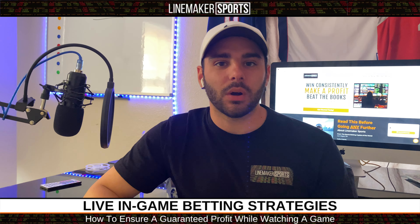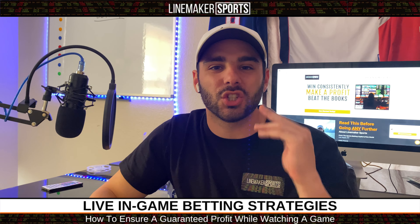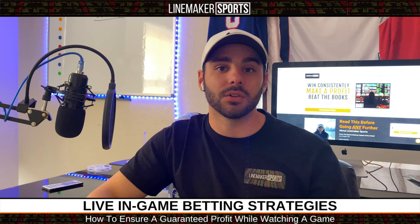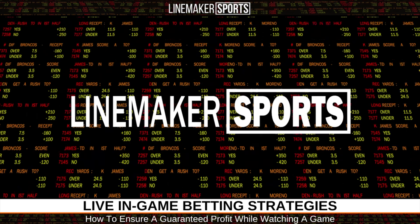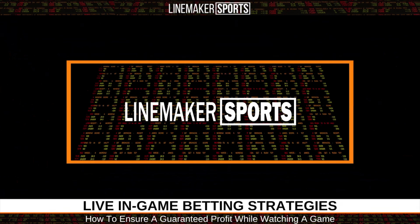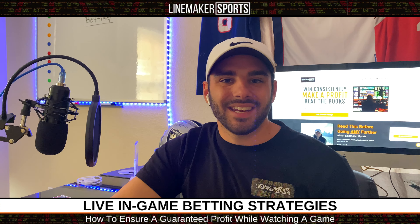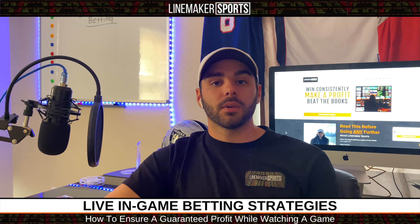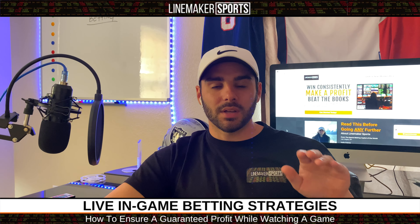What's up guys. In this video I'm going to go over live in-game betting strategies and how you can almost ensure a guaranteed profit while you're watching the games. I'm Frank with Linemaker Sports and we've been getting a lot of questions on in-game betting and how you can make money in-game betting. So we're going to go over a couple strategies and I'm going to show you guys exactly what it is when it comes to in-game betting.